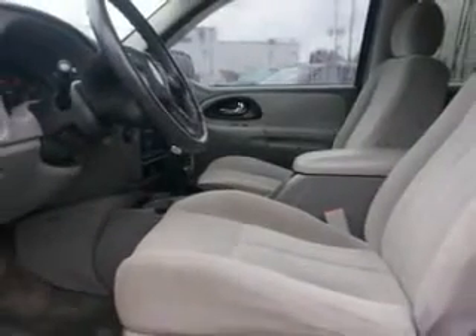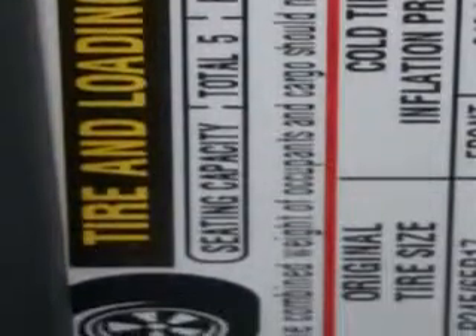Seats with 5-passenger seating, daytime running lights, bucket front seat type, front fog lights, tachometer, and much more. Enjoy the drive and have peace of mind in this '05 Chevrolet Trailblazer. See us at Beach Cars today.